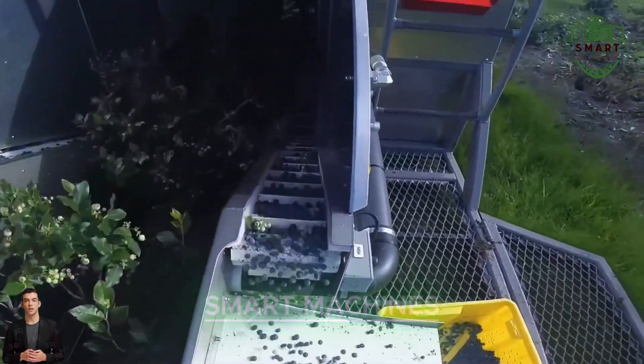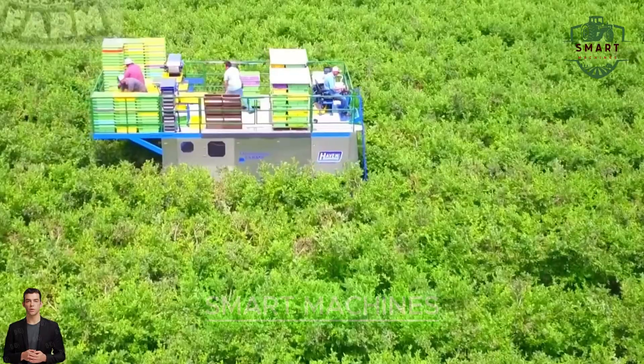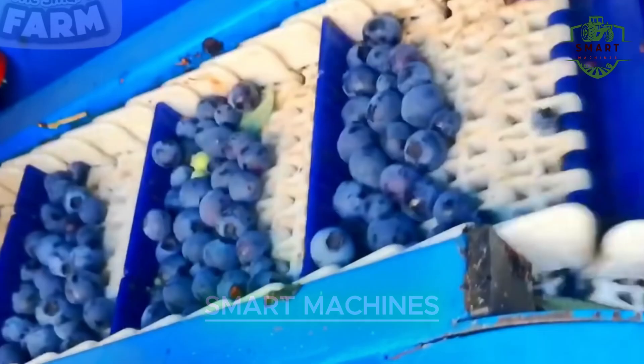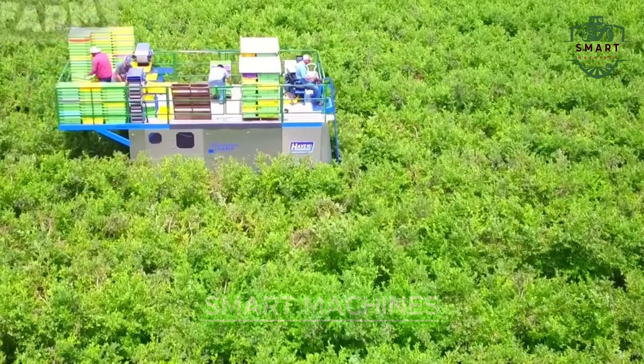This blueberry harvester is designed to work like a charm, collecting berries with unmatched speed and precision. But that's not all — the driver of this machine is living out a childhood dream, controlling a real-life transformer-like machine.